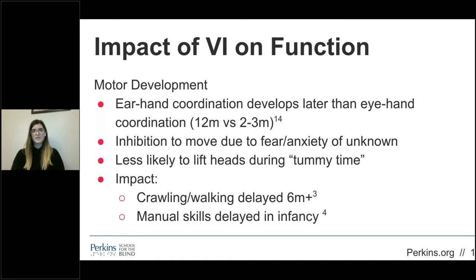Motor development is also affected. Young children might not move as much as their peers with typical vision because of fear or anxiety of unknown surroundings. Ear-hand coordination doesn't develop until the child is around 12 months old, versus hand-eye coordination, which develops around 2-3 months. A child will be less likely to lift their head during tummy time, because they will not be as drawn to or aware of visual information around them. This affects their neck and core strength, shoulder stability, postural stability, and oppositional motor patterns. It can also delay crawling, walking, and manual skills, and these delays can impact children into their school years.